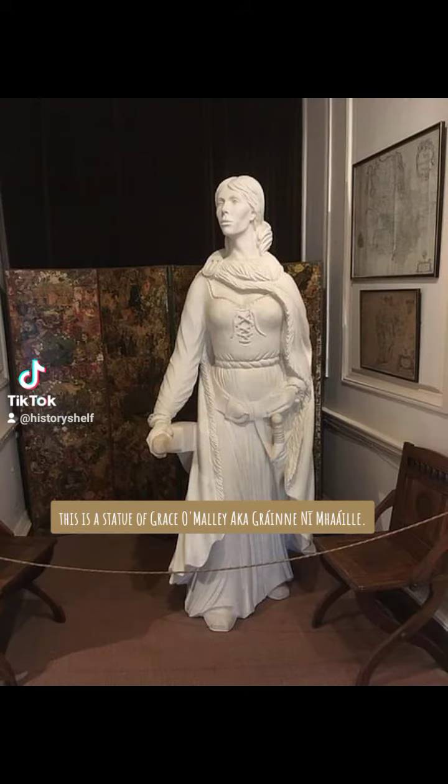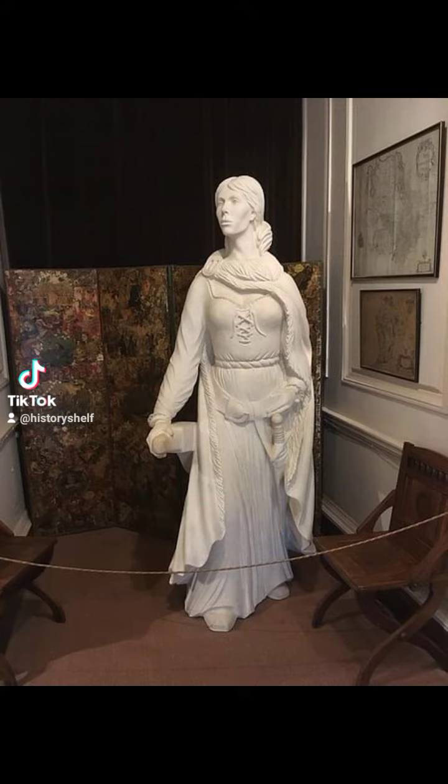This is a statue of Grace O'Malley, a.k.a. Granya Niwalia. It is in Westport House. This is a bronze statue of Granya, and it is on the grounds of Westport House.